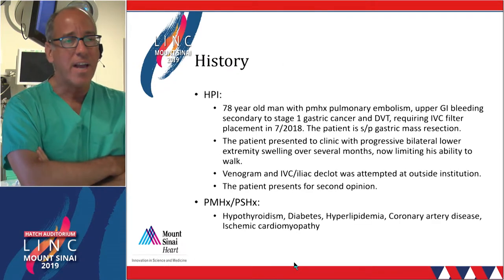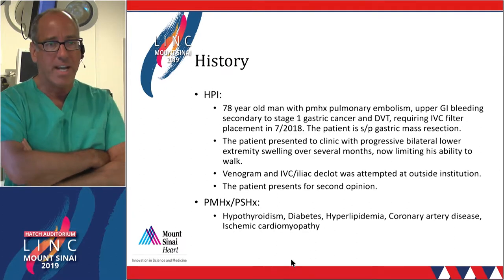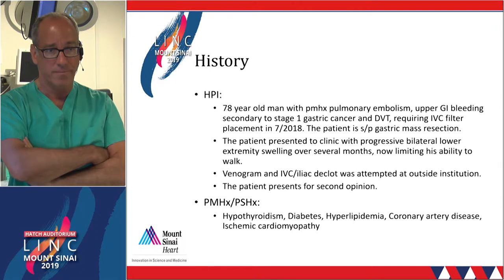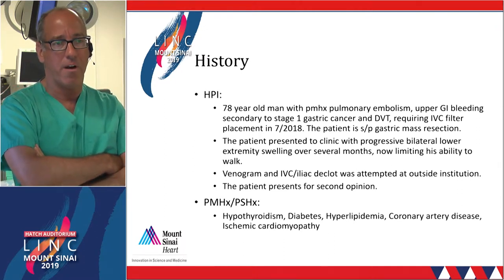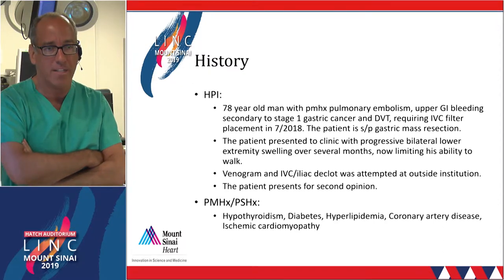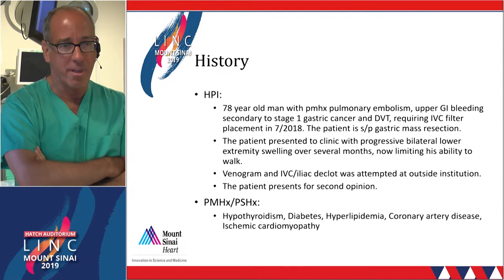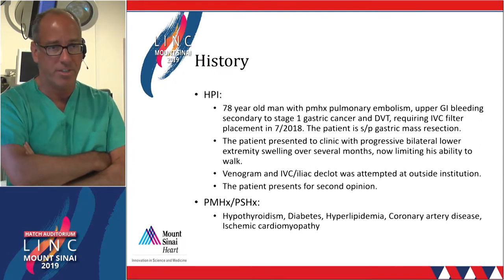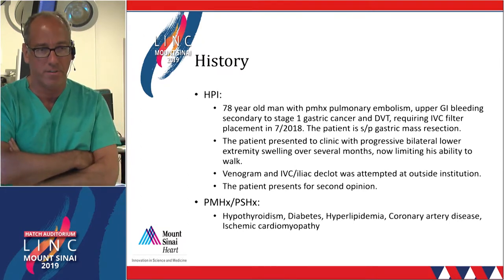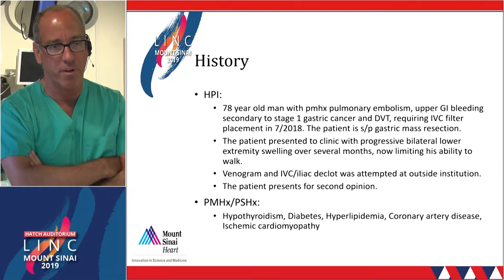This is a 78-year-old male with a previous history of PE, upper GI bleeding, early-stage gastric cancer, and DVT. He got an IVC filter placed a year ago due to the pulmonary embolism and GI bleeding. The patient had what's presumed to be a curative resection of the gastric cancer. He has bilateral lower extremity swelling and literally ambulates with assistance. He had a diagnosis of iliofemoral venous obstruction in the setting of this IVC filter at an outside hospital, where the procedure was aborted and not technically successful, and was then referred to my office.